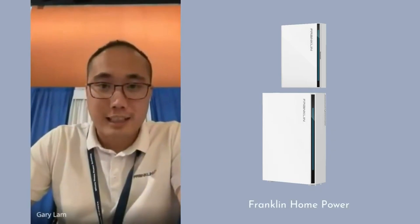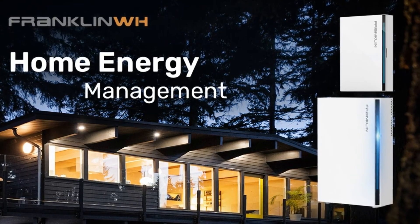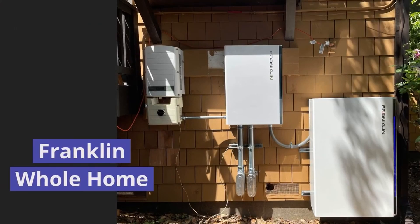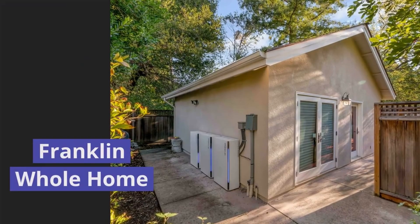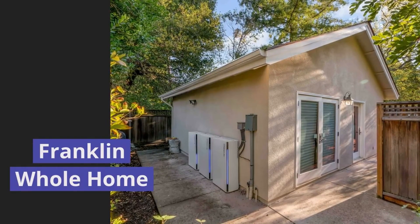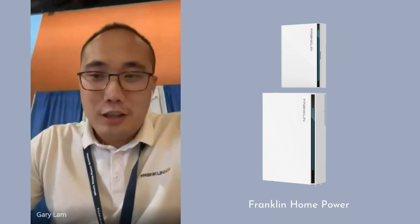Gary, Franklin Whole Home may be new to installers in our audience, so as the CEO and co-founder, could you give us a quick overview of the company? The company was founded in 2019. The WH originally stemmed from 'watt hour' but we felt 'whole home' fit better, so the company is now called Franklin Whole Home.